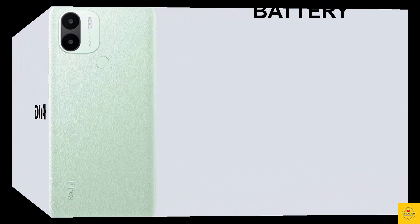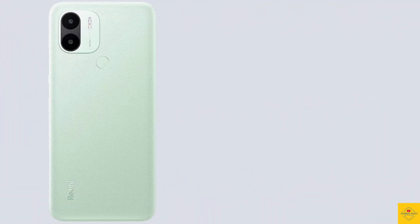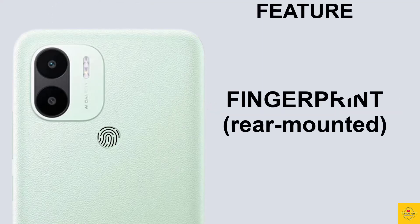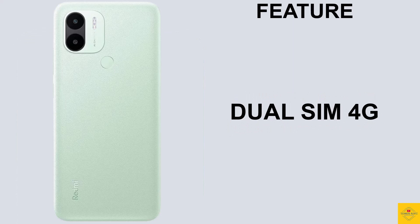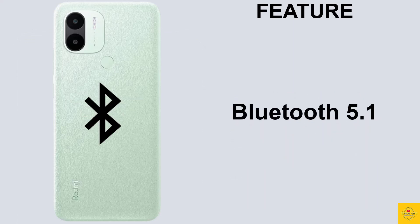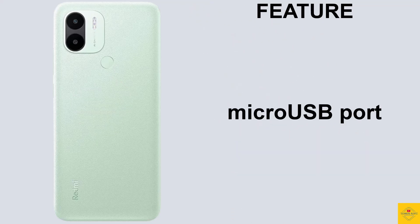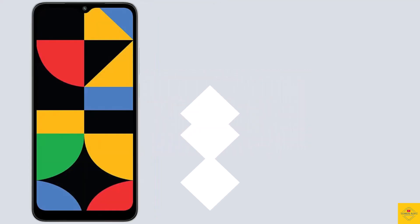The device is backed by a massive 5000mAh battery with 10-watt charging support. The smartphone also features a rear-mounted fingerprint sensor for biometric authentication. Connectivity options include dual SIM 4G, dual-band Wi-Fi, Bluetooth 5.1, GPS, a 3.5mm headphone jack, and a micro USB charging port.